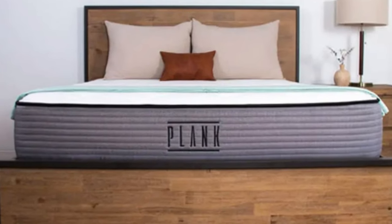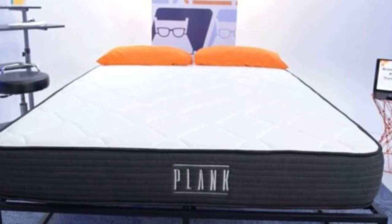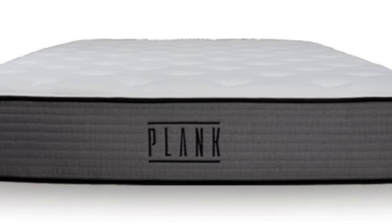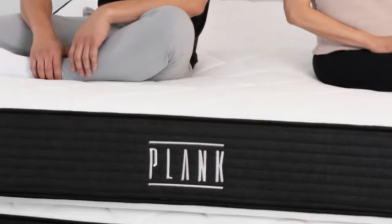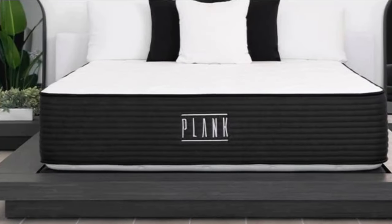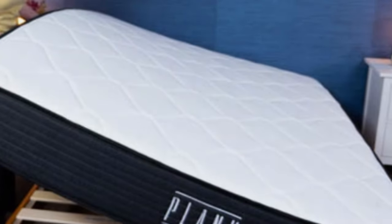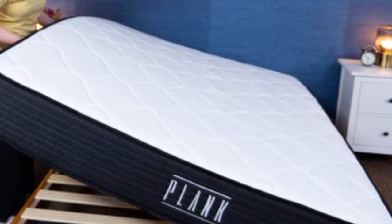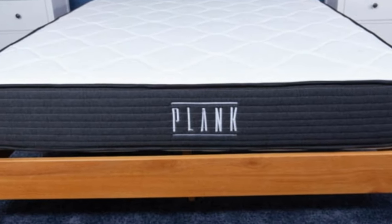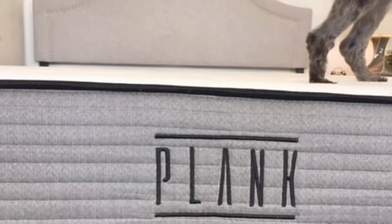This firmness gives the Plank Firm a very on-top feel, which is great for combination sleepers, as it allows them to move around and switch positions easily throughout the night without sinking into their mattress and getting stuck. Combination sleepers can try out both sides of this flippable mattress, but the main difference is the layer of Brooklyn Bedding's proprietary Titan Flex Foam on the firm side, which adds more cushioning, pressure relief, and body contouring.